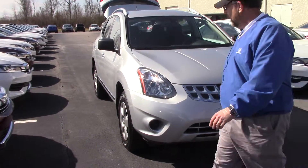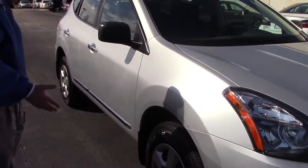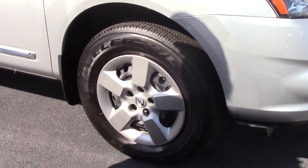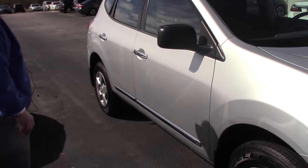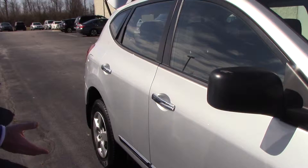Let me take you around a few things here. It has 16-inch wheels and the tires are new as well — very good tread on them. If you look down the side, of course it is accented with chrome handles and a chrome stripe down the side.